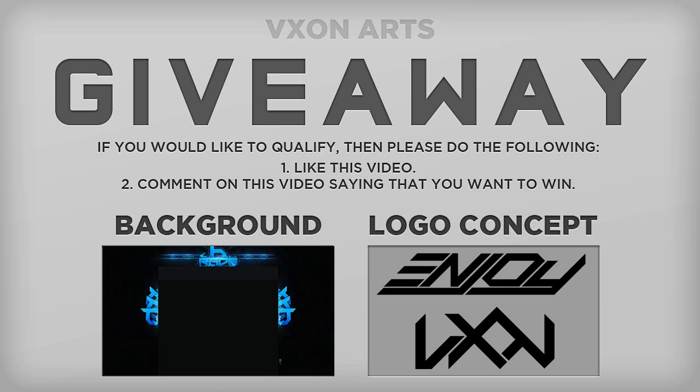Now, a YouTube background is pretty straightforward — you're going to get a YouTube background. Partner, non-partner, whatever you are, you're going to get it. That's if you pick that option.